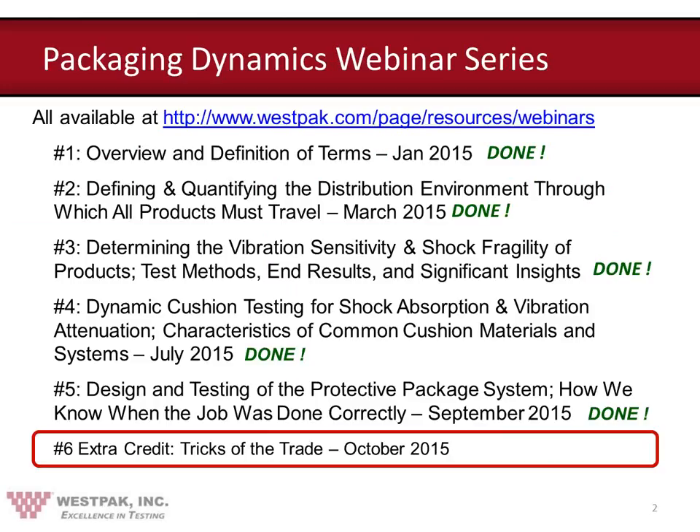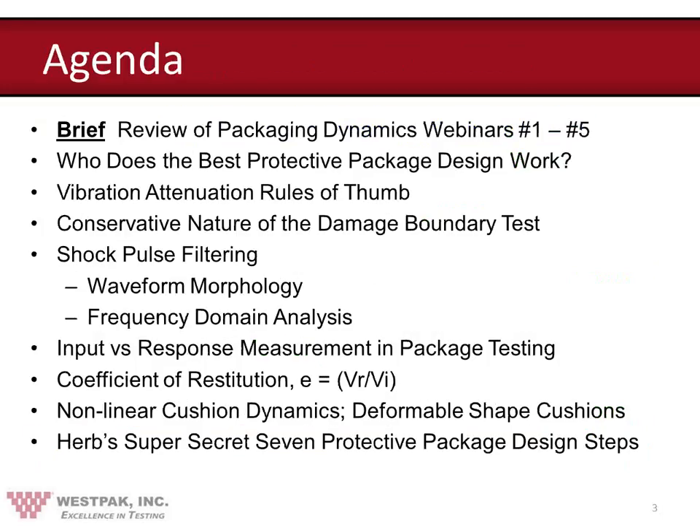Thank you, Tim. I want to welcome all to this final element in our Package Dynamics webinar series. We started that in January of this year, and as you can see, we've gone through all the stages of designing and testing a protective package system. Now, by popular demand, as Tim mentioned, we offer you some tricks of the trade — tips and hints on how we actually use all this information that we presented. All of our webinars are available on the website under the resources tab. Here's our agenda — a rather ambitious list of topics to cover during the next 55 minutes or so. So fasten your seatbelts tightly, and let's get started.